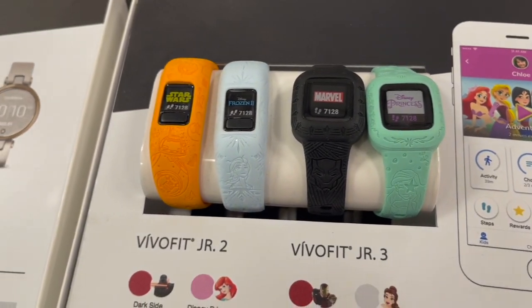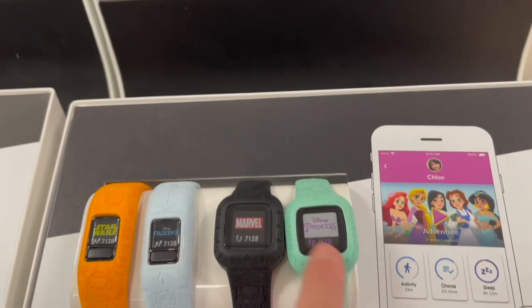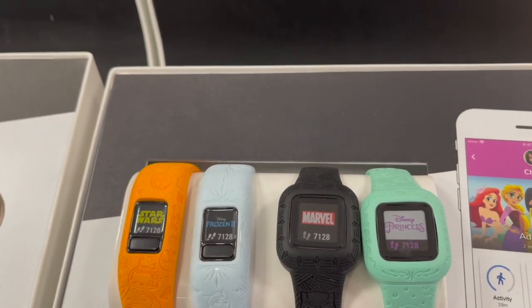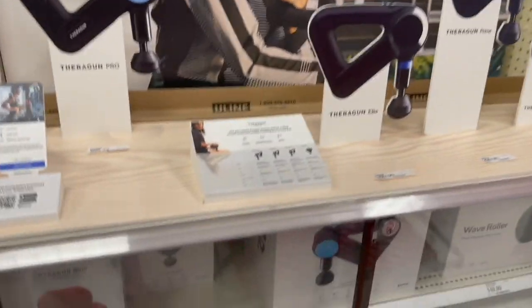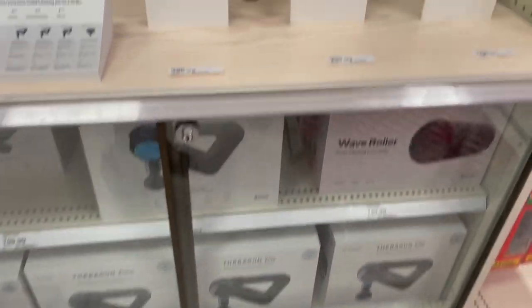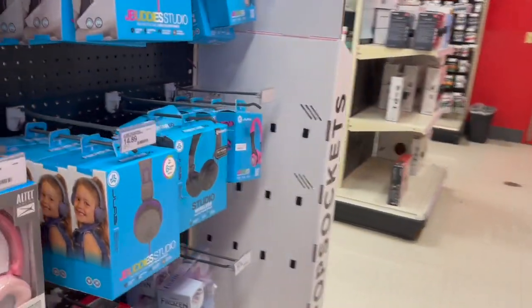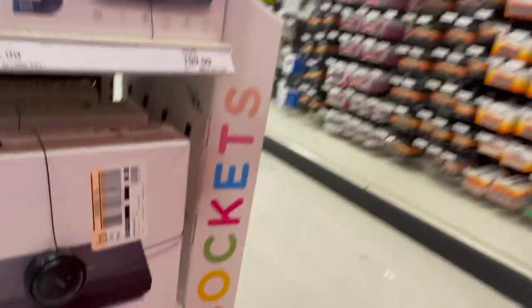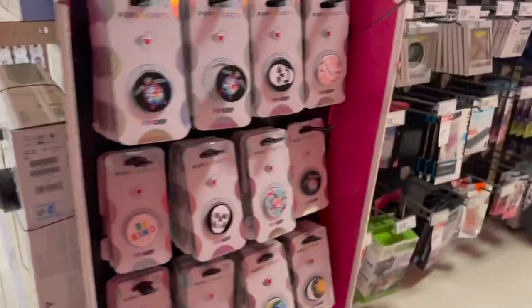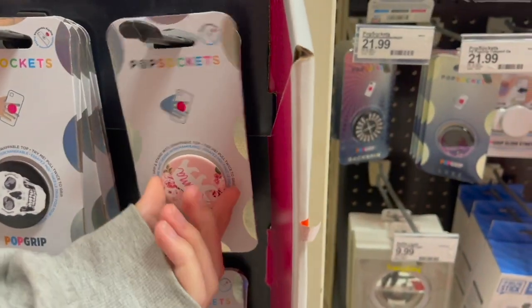They have Frozen, Disney Princess, Marvel, Star Wars Fitbits - they're all Disney. There's Ariel too. I've never heard of Therabody before, but I think we have one of those massage guns for your muscles - Maya was in boxing. Oh, pop sockets! I'll have to come back to those depending on what I decide. And you guys, it's Mother's Day - that would be perfect.